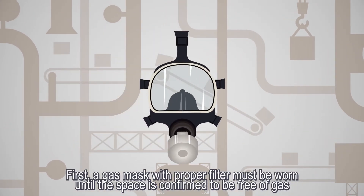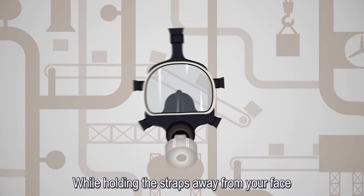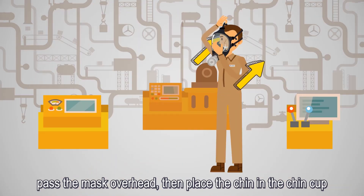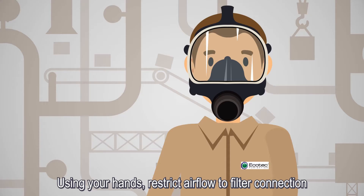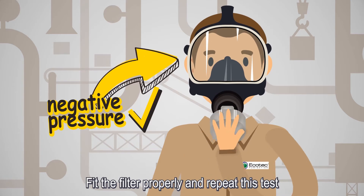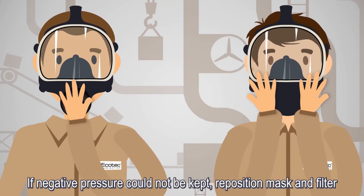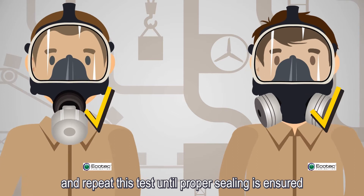First, a gas mask with proper filter must be worn until the space is confirmed to be free of gas. While holding the straps away from your face, pass the mask overhead, then place the chin in the chin cup and tighten the straps from bottom to top. Using your hands, restrict airflow to the filter connection. Inhale and briefly hold your breath. Fit the filter properly and repeat this test. If negative pressure could not be kept, reposition mask and filter and repeat this test until proper sealing is ensured.